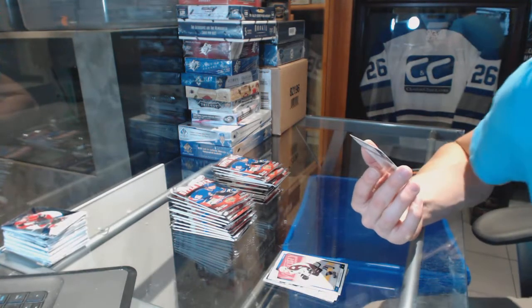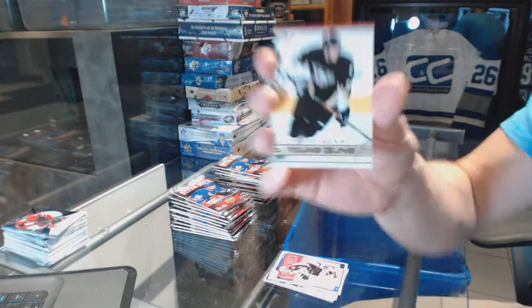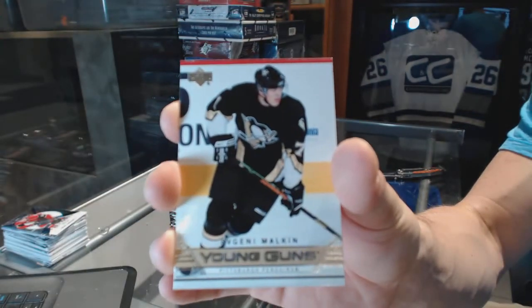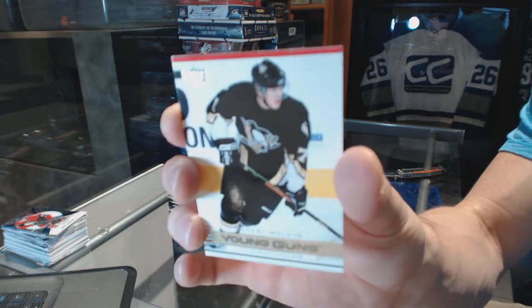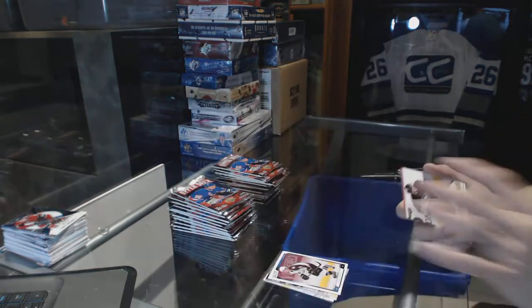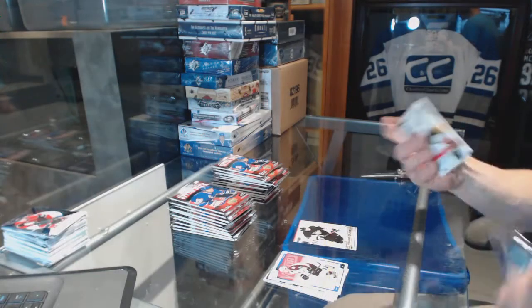We start with the Young Guns checklist for the Pittsburgh Penguins, Evgeny Malkin. Young Guns checklist for the Penguins, Evgeny Malkin.